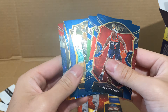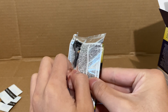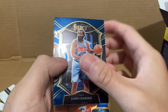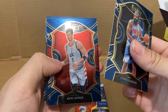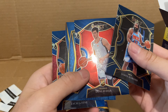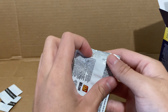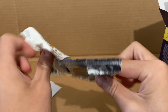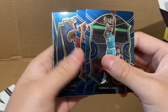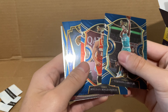Alright, last two packs — come on, get me something good. James Harden, Danny Green, Cole Anthony, Zach Lavine. Last pack: Vernon Carey, Bogdan Bogdanovic, Naz Reid, and Damian Lillard — Select Company. Yeah, I mean, this box opening was pretty underwhelming.